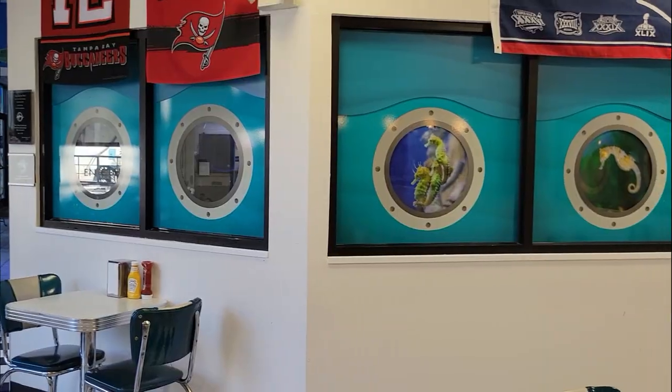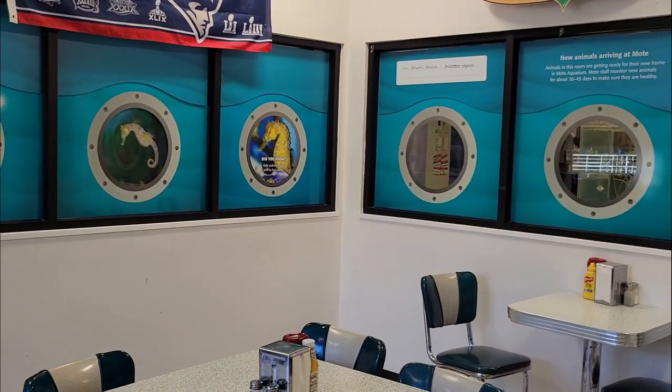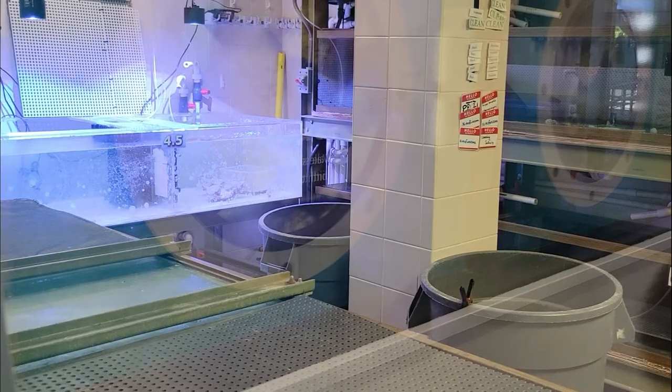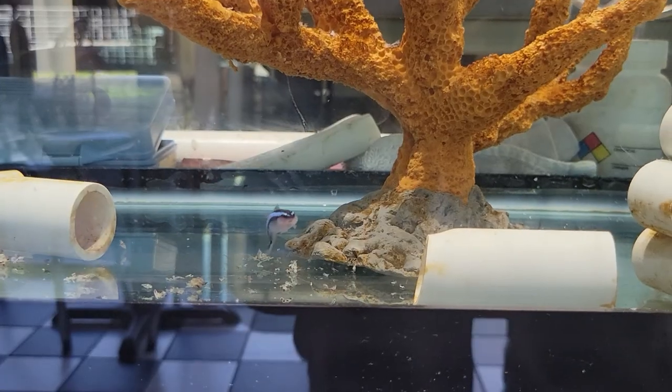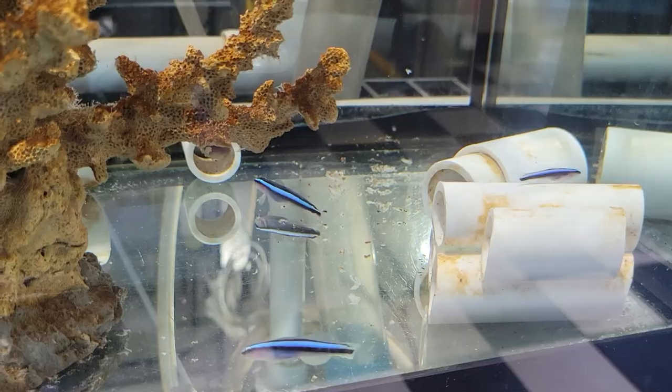By culturing animals in-house, Mote lessens the need to collect from wild populations. One species cultured here is the neon goby, a cleaner fish that provides services such as removing dead skin from other fishes found on healthy coral reefs. Raising them here benefits other fishes and habitats in Mote Aquarium.